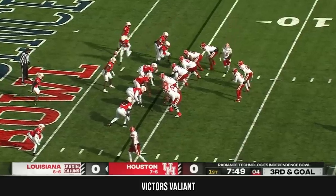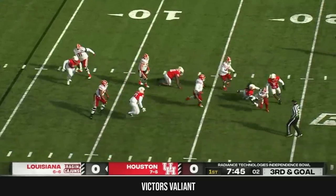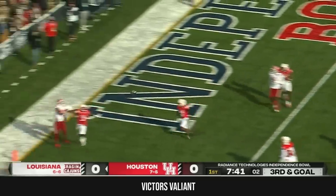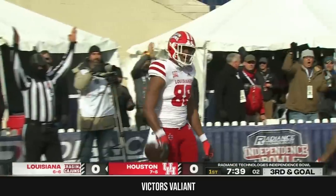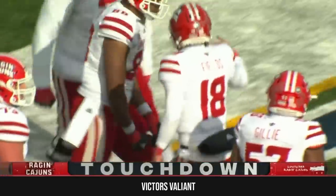Trying to dial something up here on third and goal. Fields looking to throw. Pocket collapses. Dodges one defender, two defenders, coming near side. Throws to the back of the end zone — it's caught. Touchdown, Louisiana! What a grab from Johnny Lumpkin if it holds.